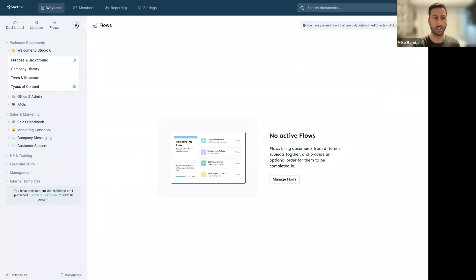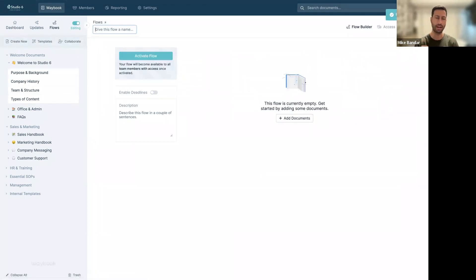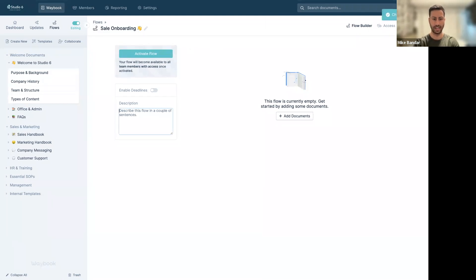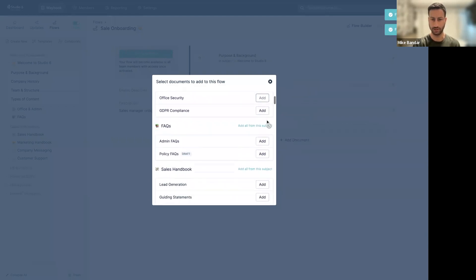I currently have no active flows, so I'll toggle into edit mode to show what I've been building. We can create a flow — flows are great for onboarding, training, new quarters, or role switches. Let's create a sales onboarding flow and give it a description: 'Sales Manager Onboarding Flow.' Now we simply add individual documents — for example, company background, company history, office security, the full sales handbook.